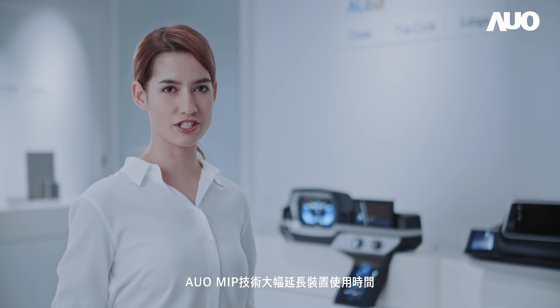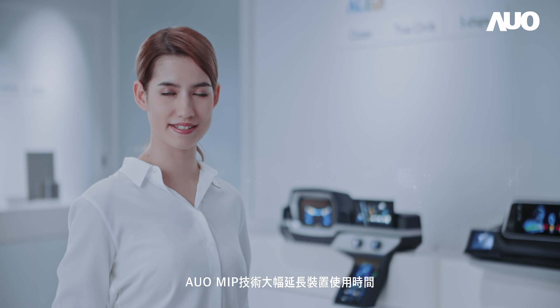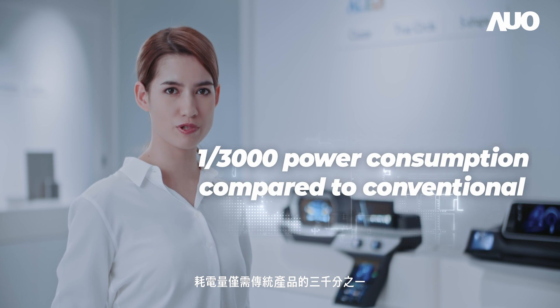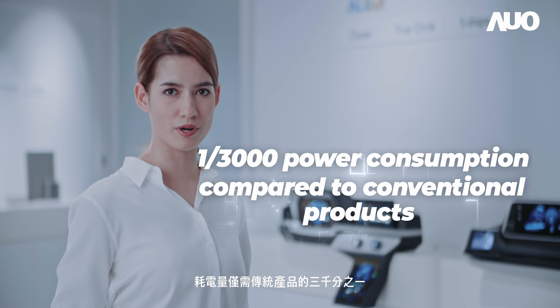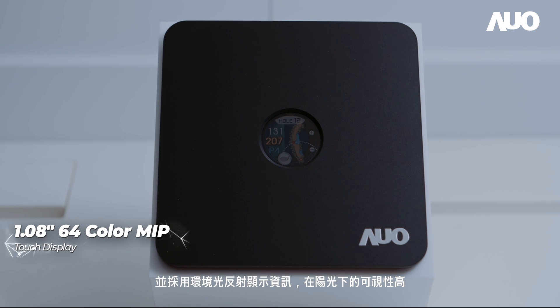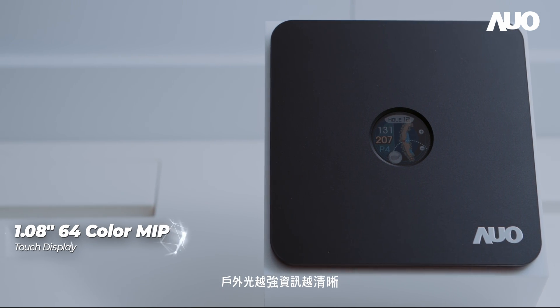AUO's MIP technology significantly extends the service duration of devices, requiring a mere 1 out of 3000 of the power consumption compared to conventional products. In addition, with reflective display, it shows high visibility under sunlight — the stronger the outdoor brightness, the clearer it shows.